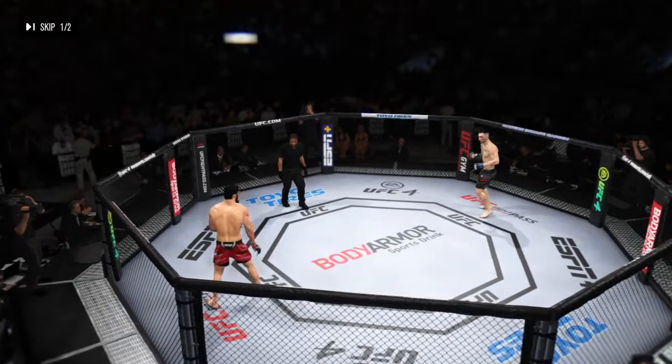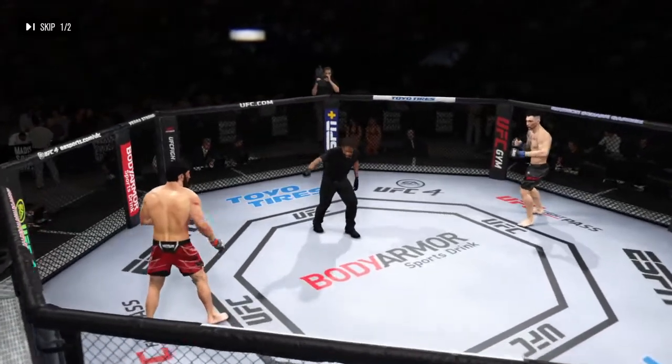All right, that horn signals the end of the round. You ready to fight? Ready.